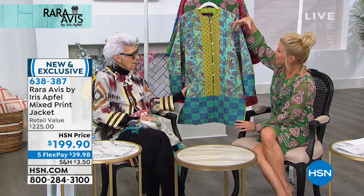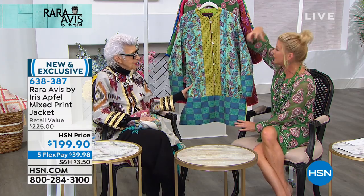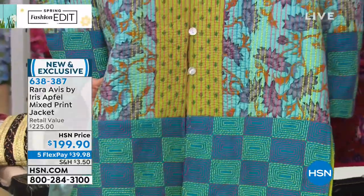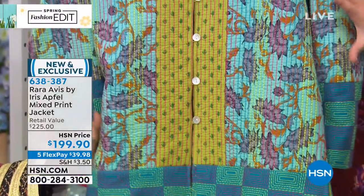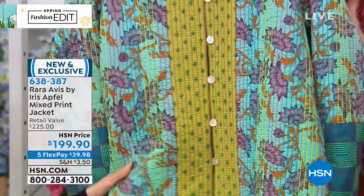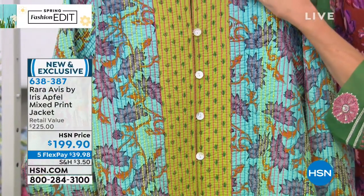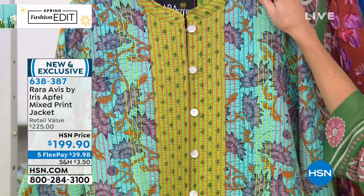A patchwork — patchwork like a bedspread or a quilt, that was all hand done, and yet now it's made into a gorgeous garment. And that's the whole concept. New, 100% exclusive here with us at HSN, $199.90.